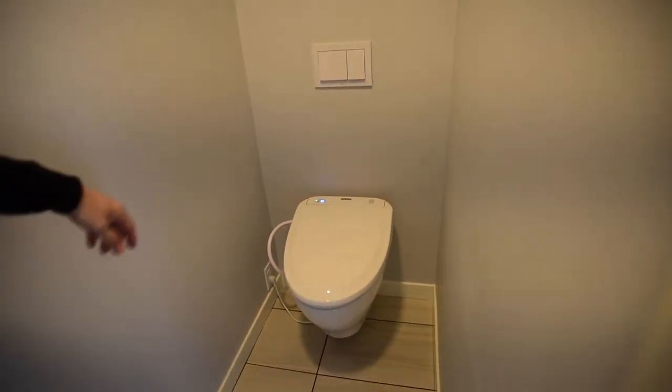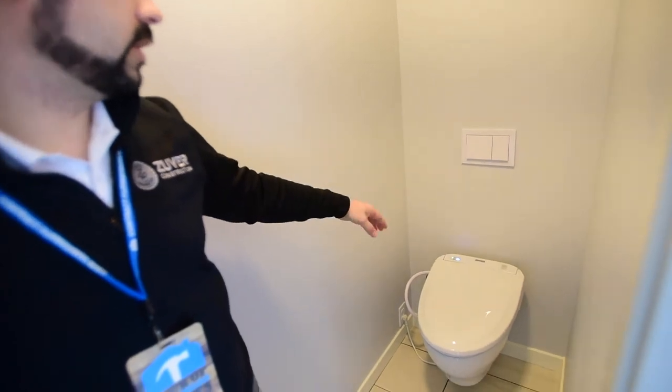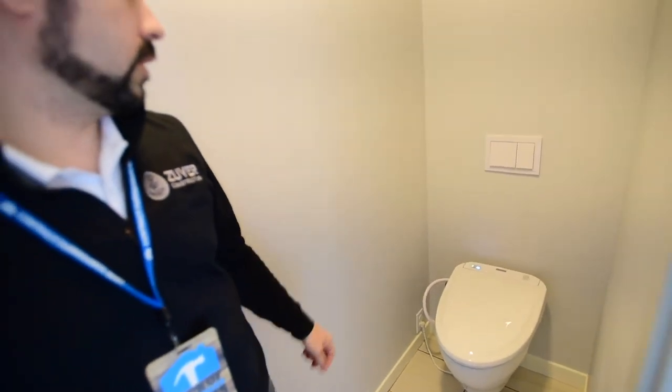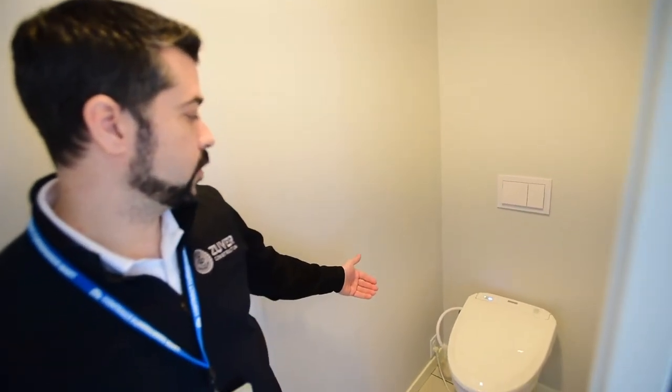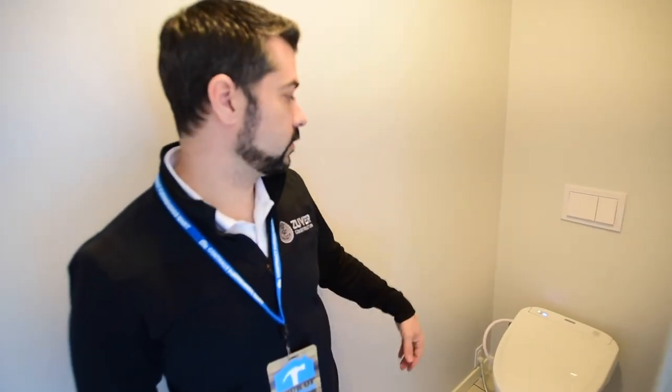The final feature here is wall-mount Toto toilets. The tanks are all inside the wall. They're a self-cleaning unit that runs through a rinse cycle every time you come in to use the toilet. The lids are built-in bidets with sprayers front and back, plus a blow dryer so you can clean yourself.